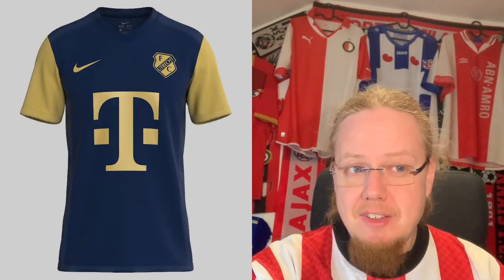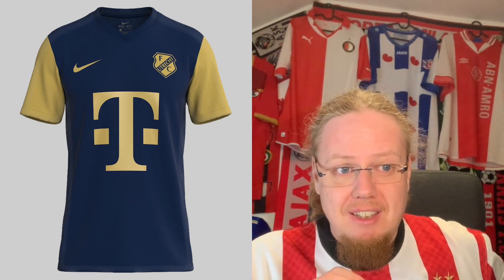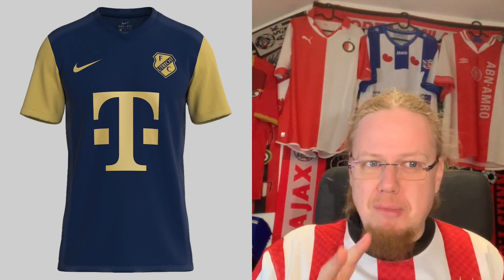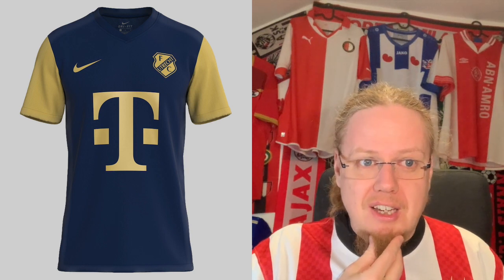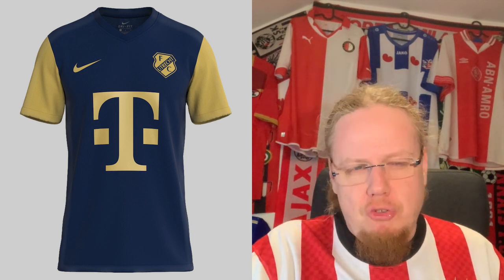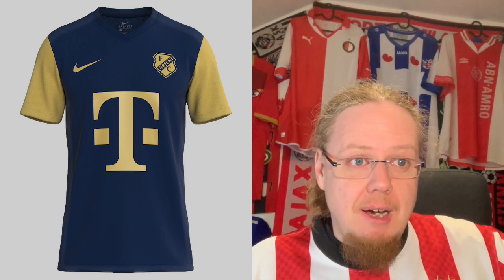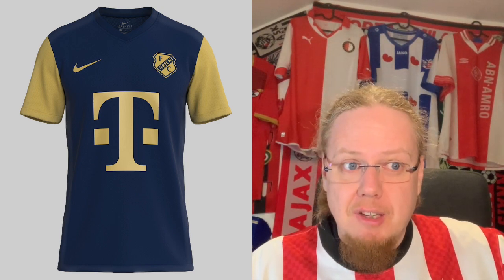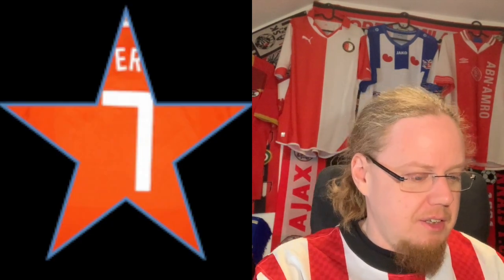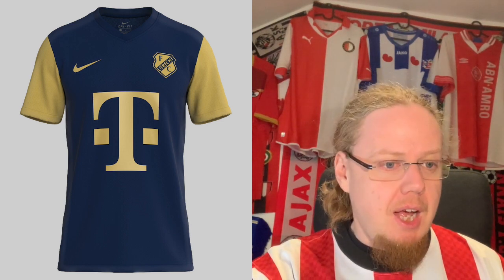I have to say the third jersey — although I'm not sure about the colors, the blue I understand but why we have the gold I'm not quite sure, maybe there's some celebration — this works quite well. Maybe a little too much beige when it should be gold, but it's more or less beige. I think this is a very decent shirt, a very nice Nike template, classy. I would give this another seven. So yeah, Utrecht looking fine.